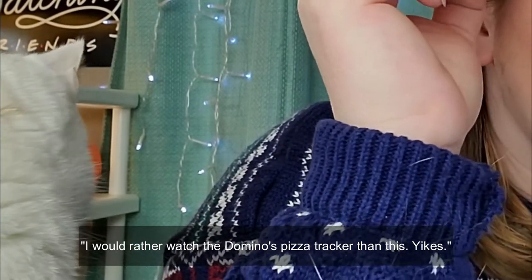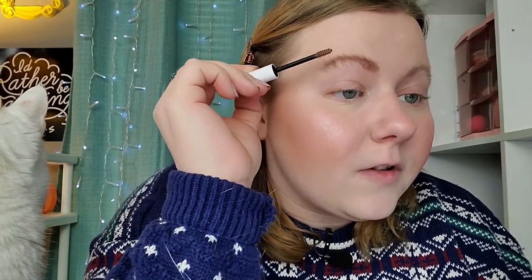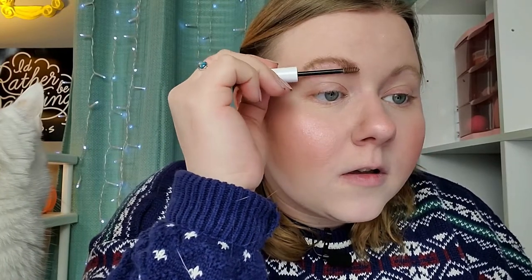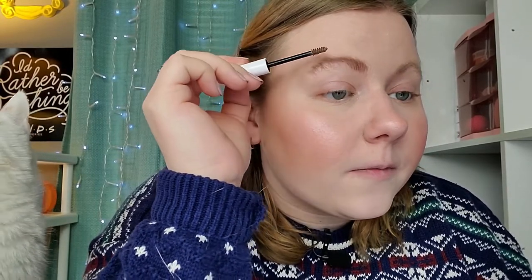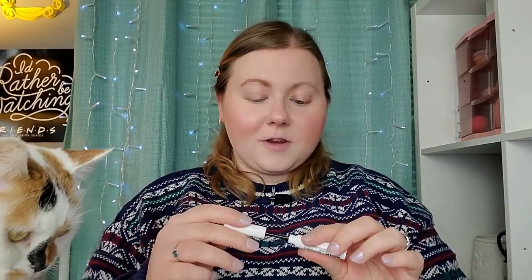I'm just brushing up to give myself a nice fluffy brow. That's not too bad. It's a little wonky here because I messed up my long eyebrows years ago, but honestly, that's not bad. I think I'm going to do the other eyebrow.